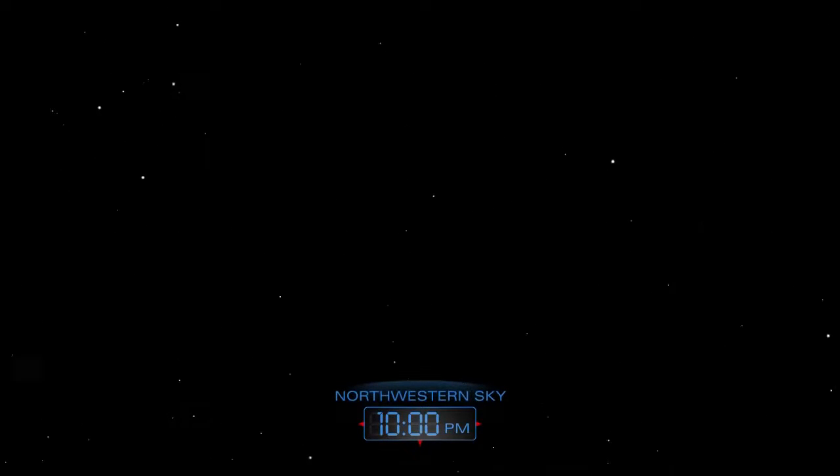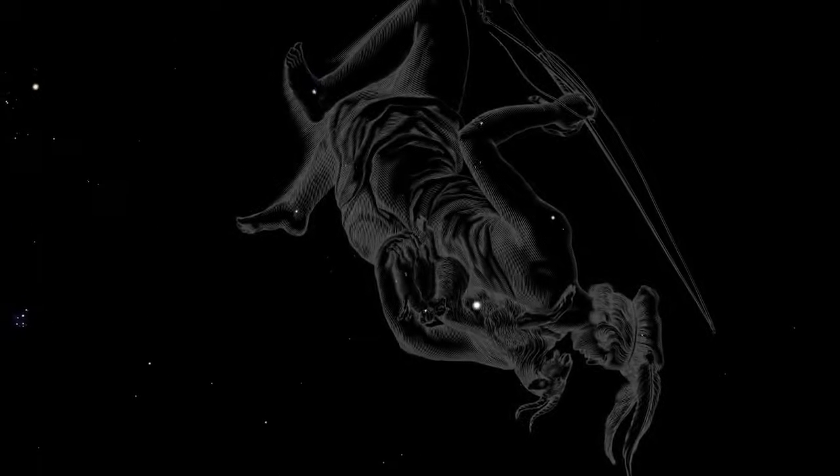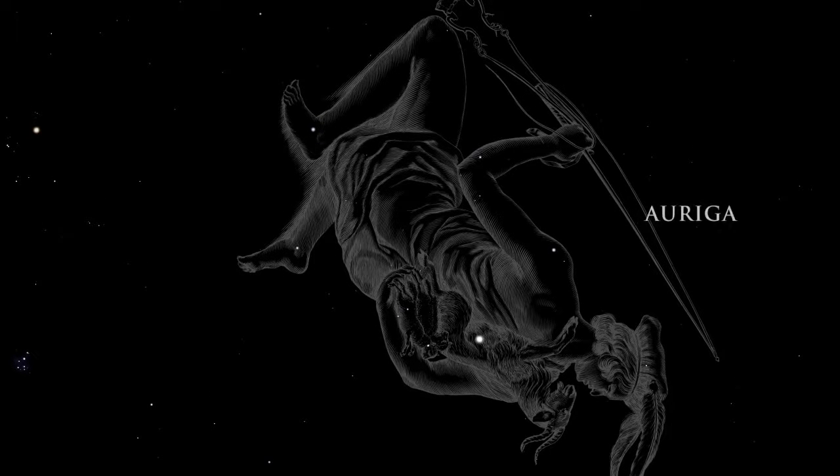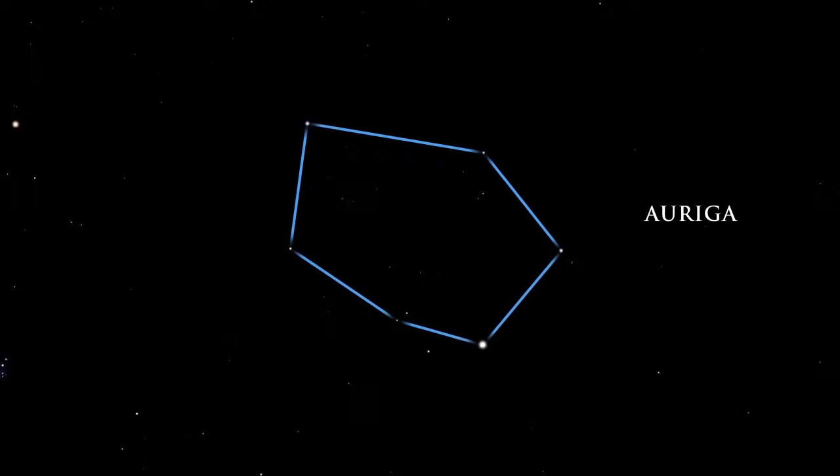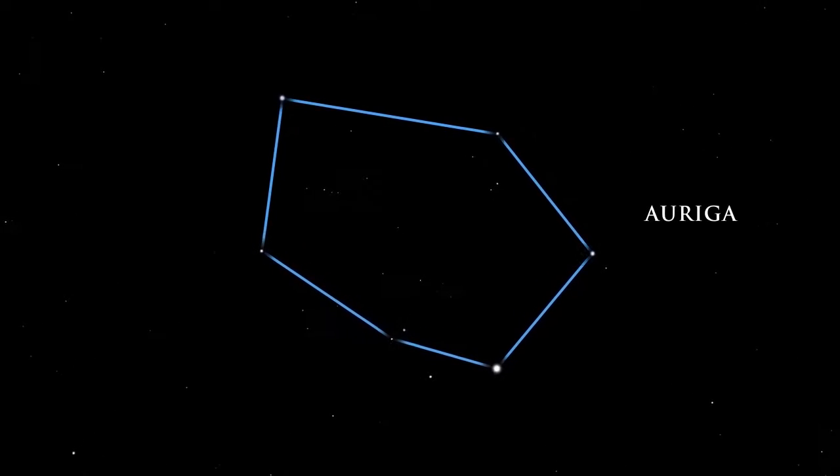The winter sky is filled with brilliant stars. An ancient constellation, Auriga, was pictured as a goat herder by the Greeks and Romans. Auriga is a beautiful circlet of jeweled stars gracing the sky overhead.